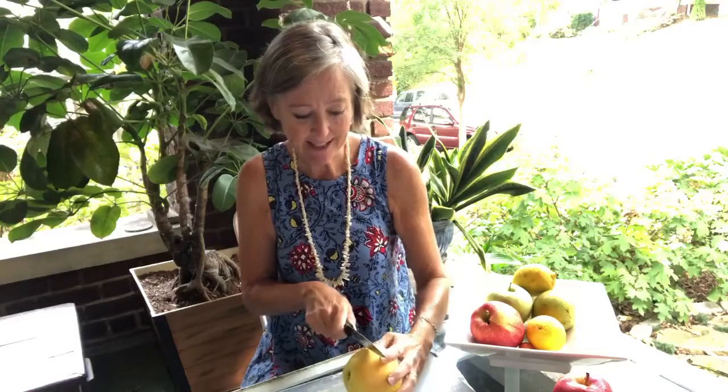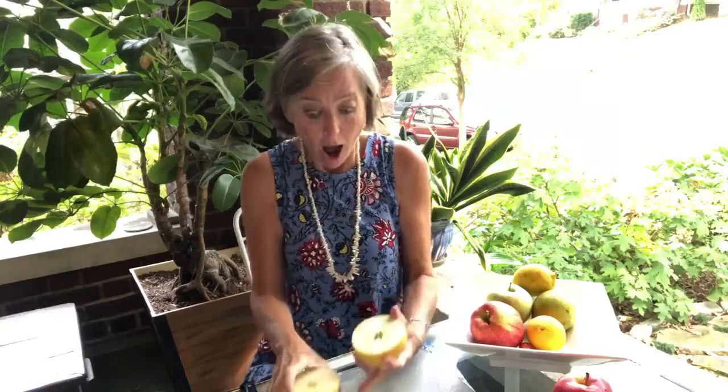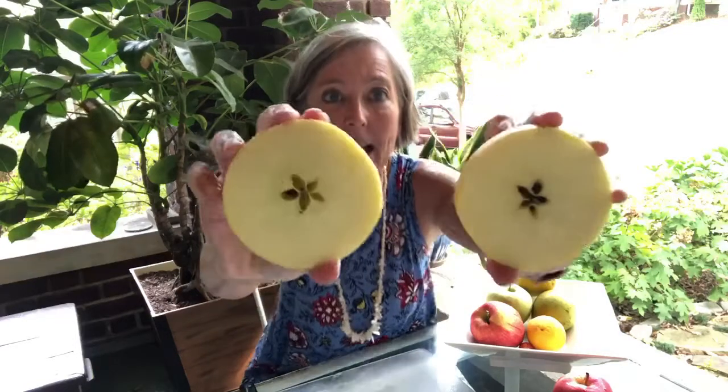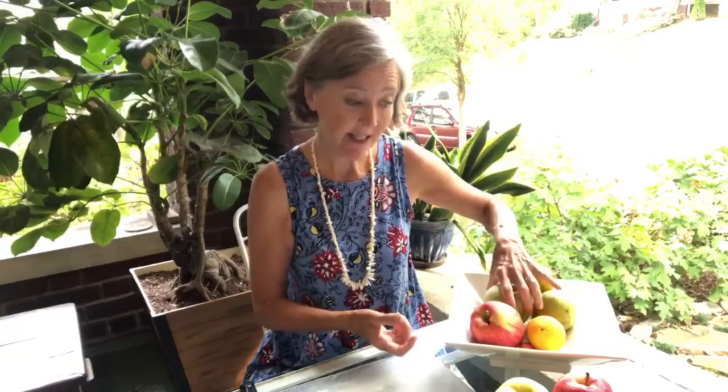I have a yellow apple. Do you think the yellow apple will also have a star? You hypothesize yes? All right then, let's slice it open — and oh my goodness, the yellow apple also has a star on the inside. So now we have more evidence to support our idea, or hypothesis, that apples have stars in the center.